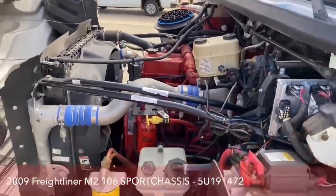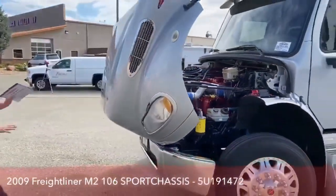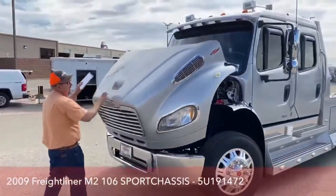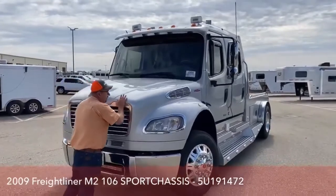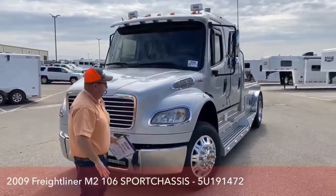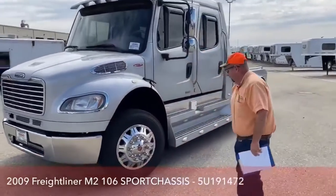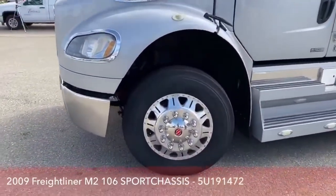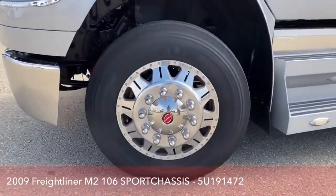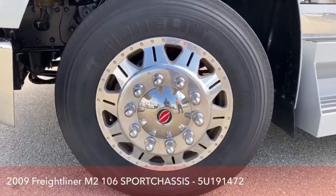A nice thing about these trucks is if the wind comes up when we're under here taking a look at things, it's not going to slam down on you. The only way to get that hood down is to manually force it down. We also put brand new Michelin 255 R 22.5 tires on it.